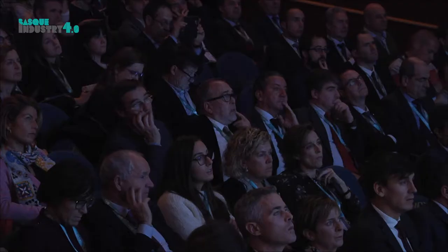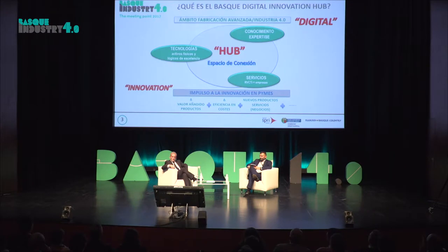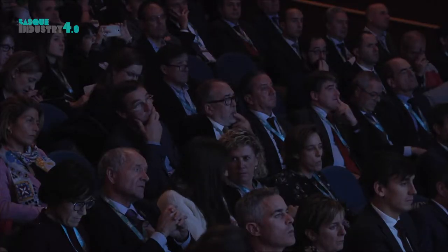This hub is one of the strategic pillars we are mostly working on. A hub means connection - bringing together people. We want to connect companies with advanced manufacturing technologies, bringing companies a series of services so they can experiment and toy with different technologies at low cost - not only in economic terms, but in terms of knowledge and people.